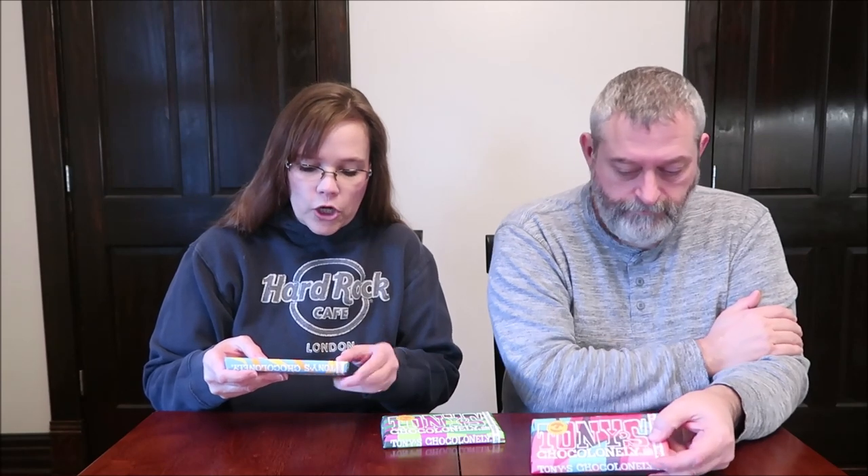Today, Kevin and I are going to be trying three limited edition Tony's Chocolonely chocolate bars. They are a massive chocolate bar — very heavy. This one is a white chocolate bar with turmeric and chai. This one is a milk chocolate honeycomb bar with fresh thyme. Mine's a dark chocolate chili fudge pink pepper bar.